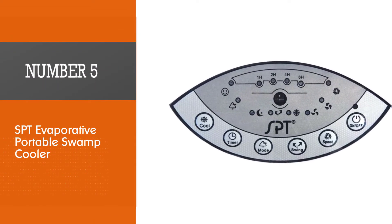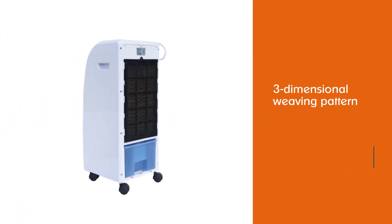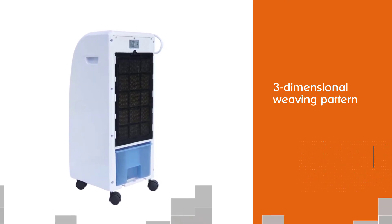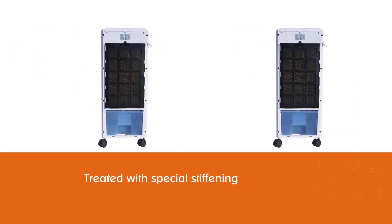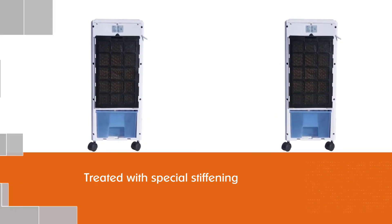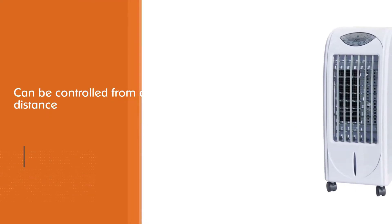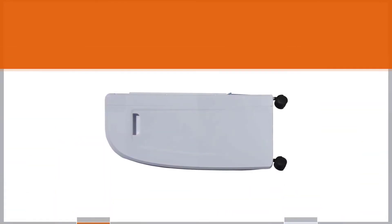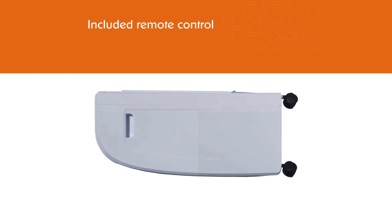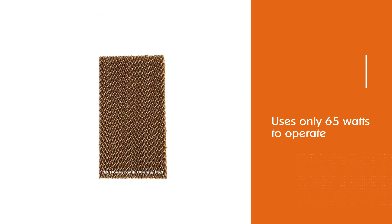Number five: SPT evaporative portable swamp cooler. The unique cooling pad has a three-dimensional weaving pattern which is treated with special stiffening and wetting agents to maximize water absorption and retention. The SPT SF614P seems to be tailor-made for convenience — it can be controlled from a distance using the included remote control, so you can experiment and find just the right settings without ever having to get up. This air cooler uses only 65 watts to operate, which is significantly less than any kind of central air conditioning system and considerably less than most electric fans.